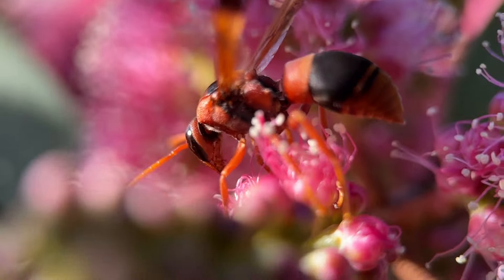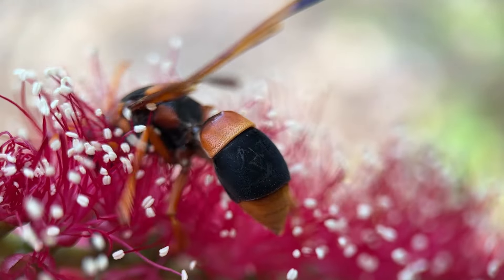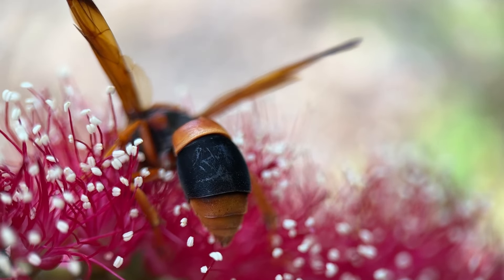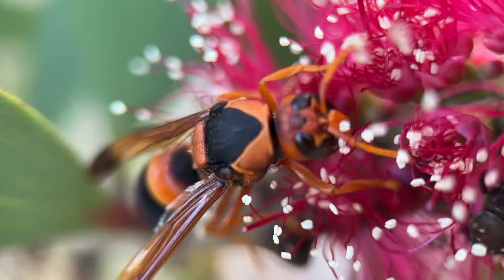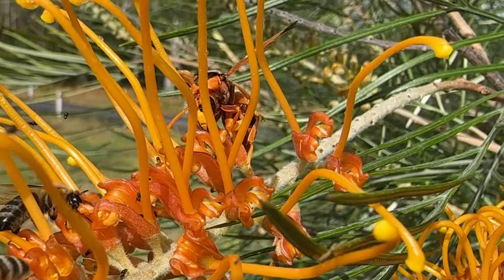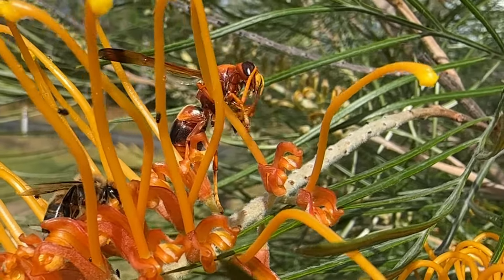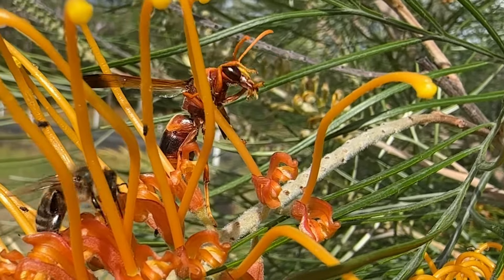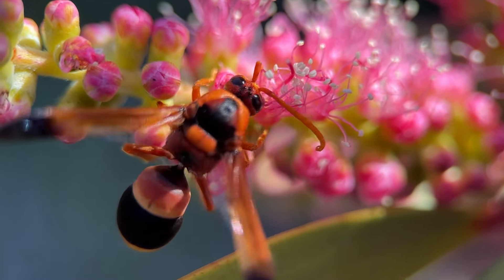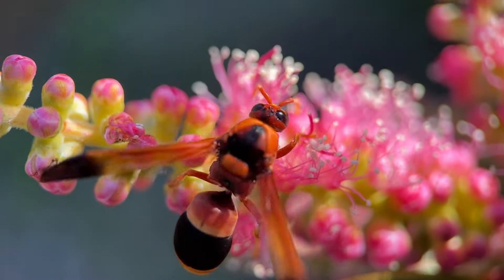Her work is still not done once she's completed making the cell. Before she can lay her egg she needs to lay provisions in the cell for her young. She finds caterpillars in the landscape, takes them back to her nest, paralyzes them, and then leaves them alive waiting for her young to hatch. Once the cell has its provisions, she lays her eggs, seals it, and then starts all over again. Her nest can be made up of six or seven of these cells and it takes her hours and hours of work.